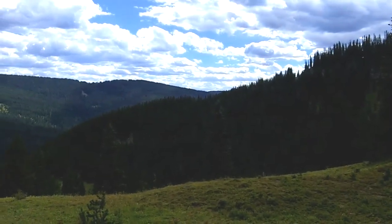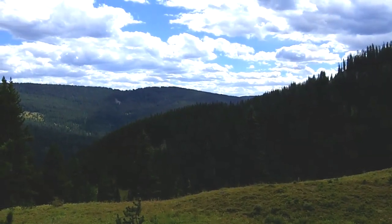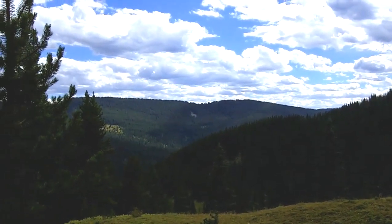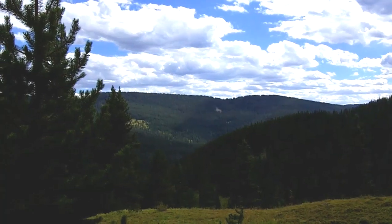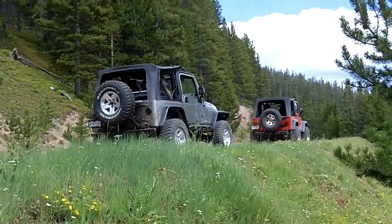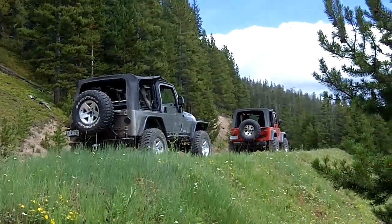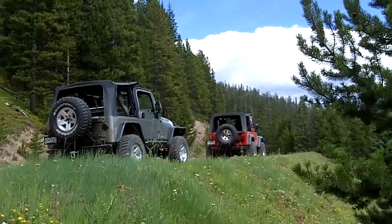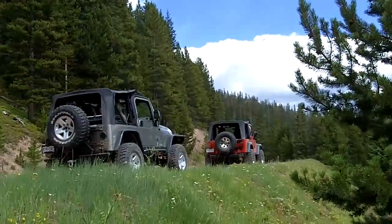Coming down Lime Creek now, just on the floor of Silver's Road. Here's the Jeep sitting up on the road as we're heading down Lime Creek. This is just a flat four-wheel-drive service road. We're pretty much done with the off-road portion of the trail.